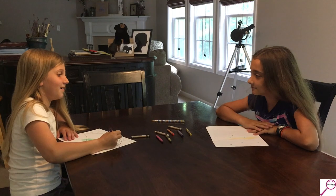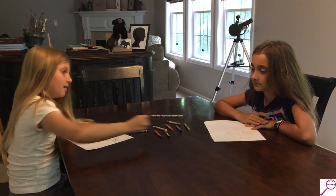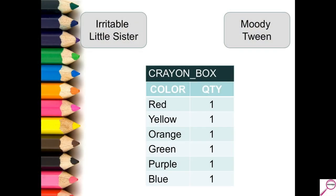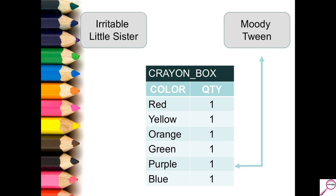In this next example, we saw what really happens when two kids play together — one eventually wants what the other has. They were working well together until they both needed the same row or same color, which was purple. When that happened, the moody tween is in a lock wait state. She's sitting there tapping her fingers, hoping her little sister is going to let go of that crayon — which happens. The little sister lets go, the tween gets the color she needs, and work starts to progress as it was before.